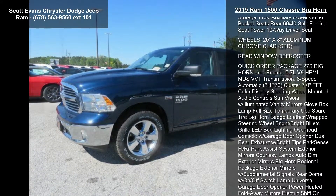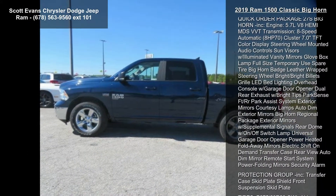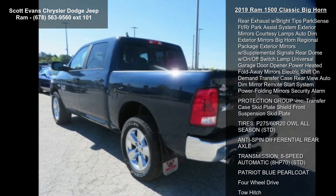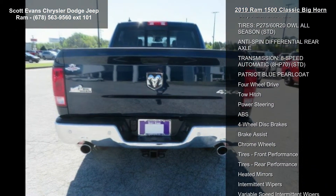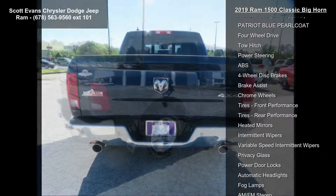This vehicle's top features include a 3.90 rear axle ratio, engine 5.7L V8 Hemi MDS VVT, and diesel gray-black premium cloth bucket seats included.